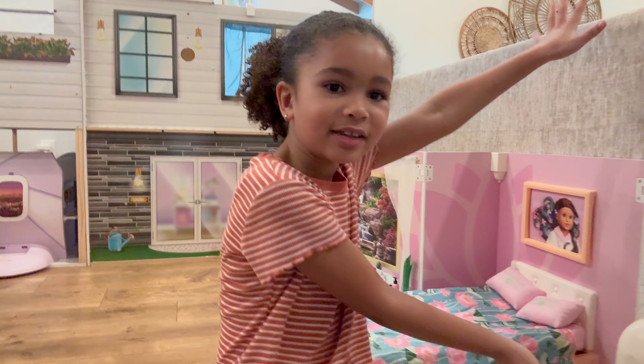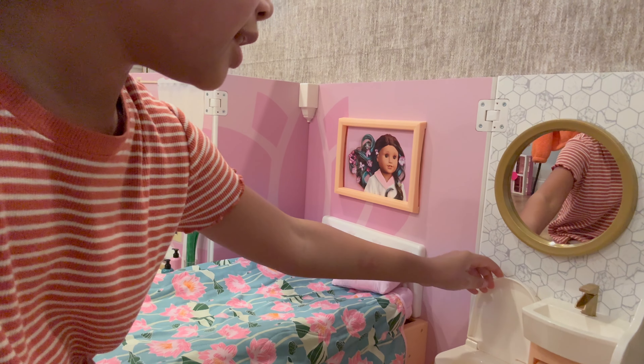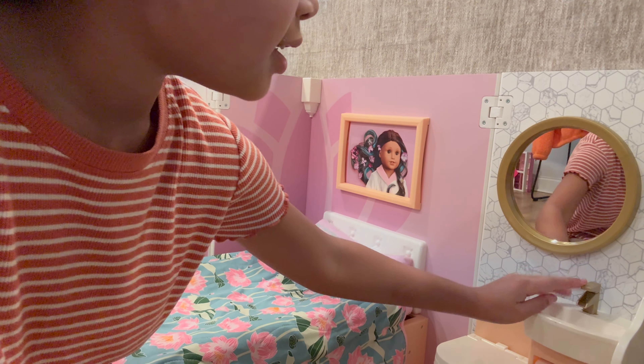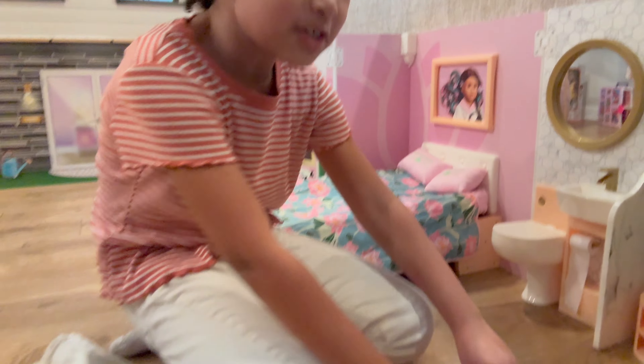We're gonna show you the bathroom — come over here. The toilet comes down, and then this comes up. And then look at the toilet paper — how cute is that? So cute. And then these shoes.